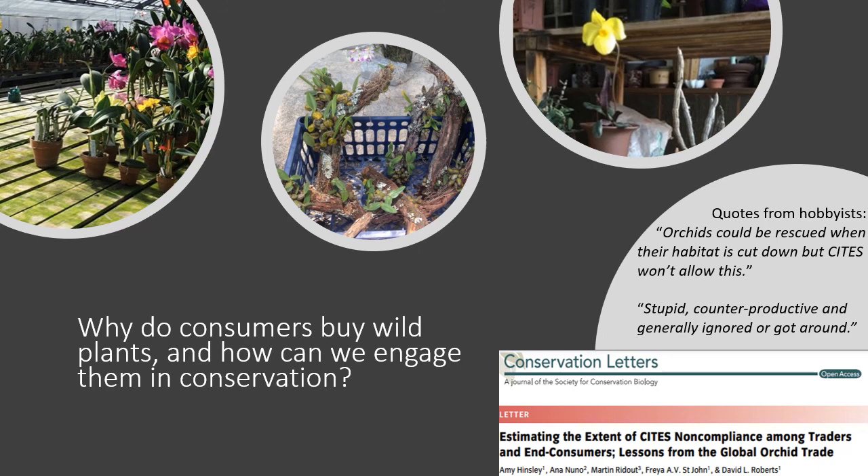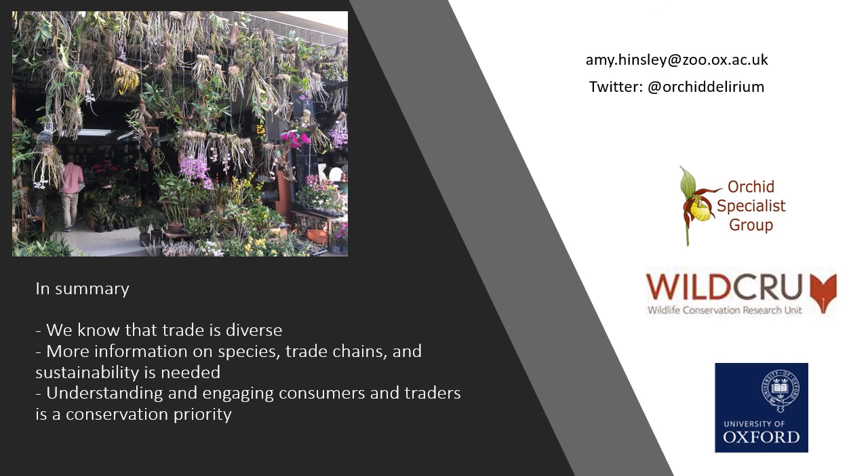Finally, we really need to understand why people are buying wild orchids, especially when artificially propagated orchids are available too. Orchid hobbyists have an important role to play in conservation — they know how to grow these plants, have good ideas about where plants come from, and may have collections useful for ex situ work. However, as quotes from a paper I published show, orchid hobbyists often really dislike CITES and are sometimes very distrustful of conservation. We need to find ways to work together and bring everyone who loves orchids together to prevent species going extinct from over-harvesting. Thank you.